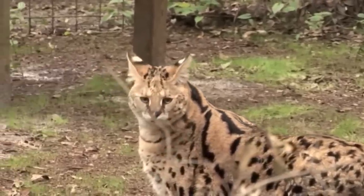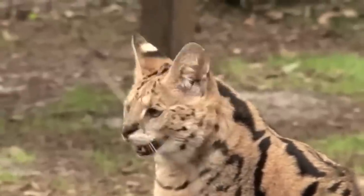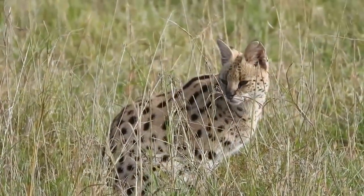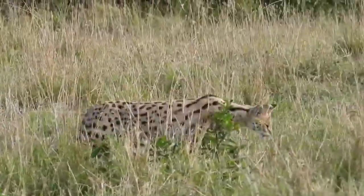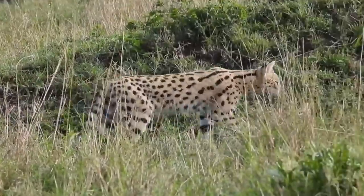The serval's well-developed hearing plays a crucial role in predator detection. Its large, highly sensitive ears enable it to pick up on the subtle sounds of approaching threats, giving it a chance to evade or prepare for a defensive response.